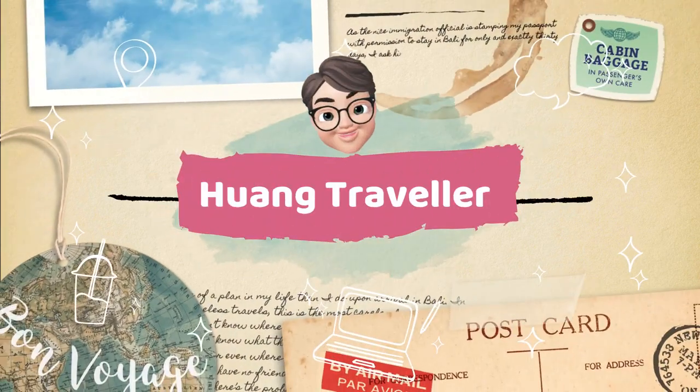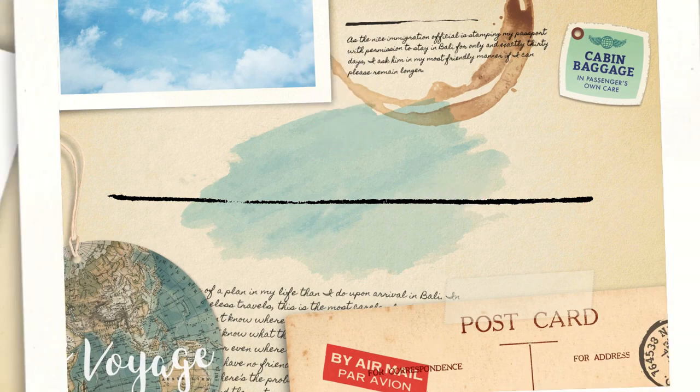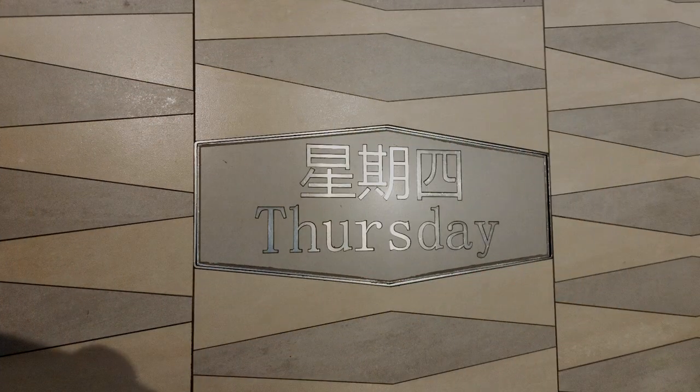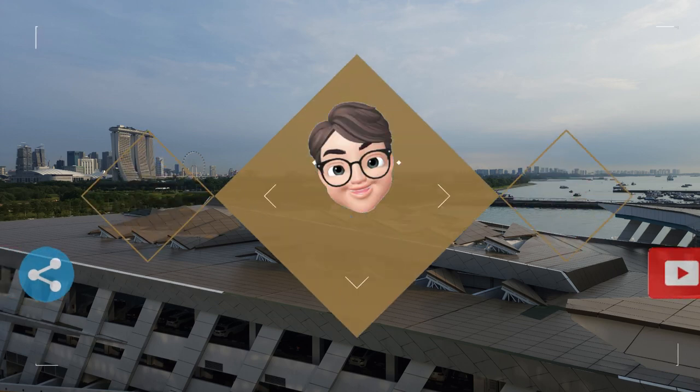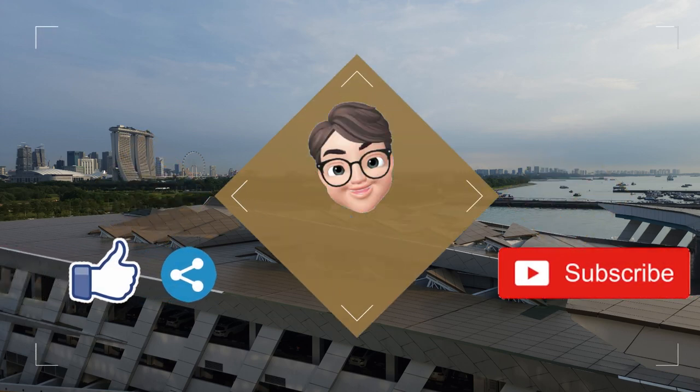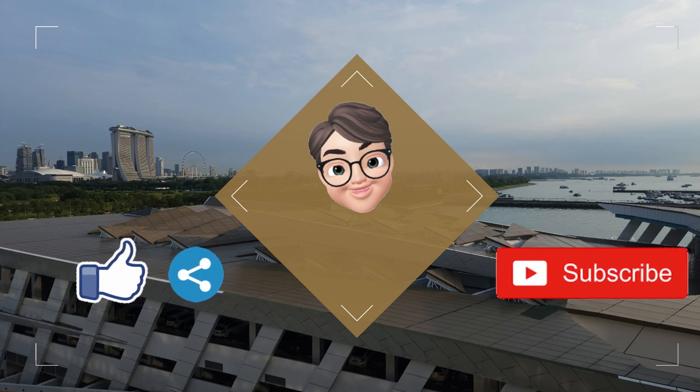Hi guys, this is Kelvin and you're watching HON TRAVELER. Today is the last day of our 4-day 3-night cruise on the Royal Caribbean Spectrum of the Seas, and we have arrived back in Singapore. If you like my video, do hit the like button and subscribe button. Now let's set sail!